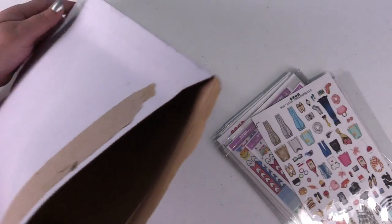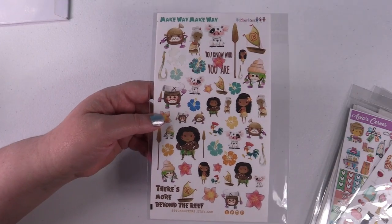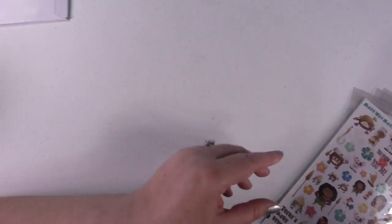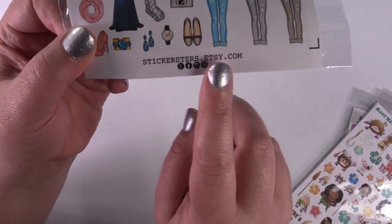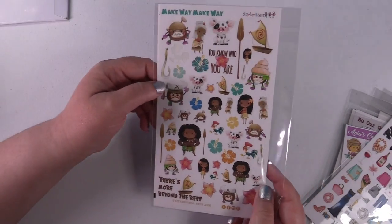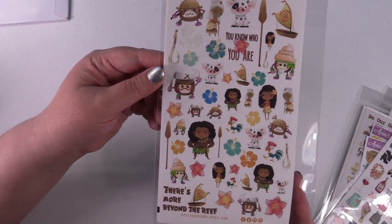These things are so amazing! If you want to find any of these stickers, you can look them up on Etsy — Stickersters.etsy.com, or just go to Etsy and type in Stickersters. Because I bought these a while ago I forgot the exact prices, but they were only a couple dollars each, and for what you get I was really pleased with that.